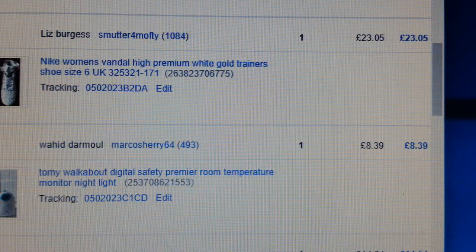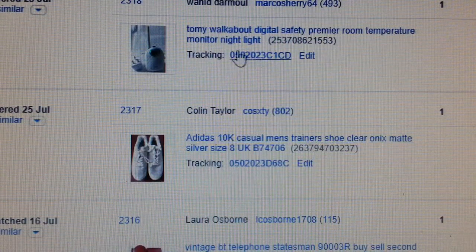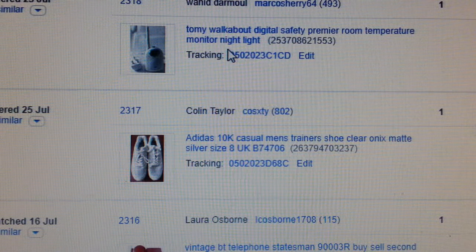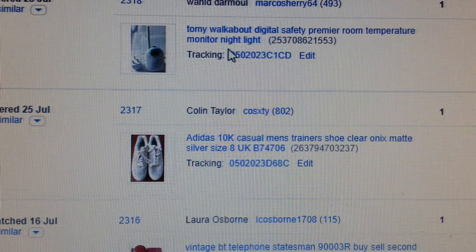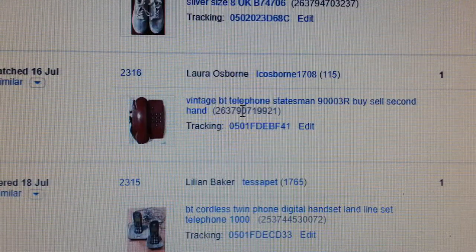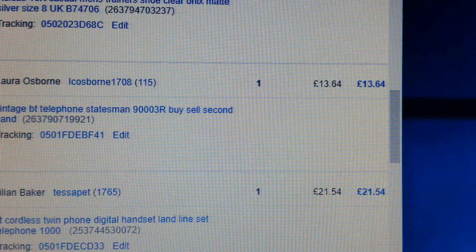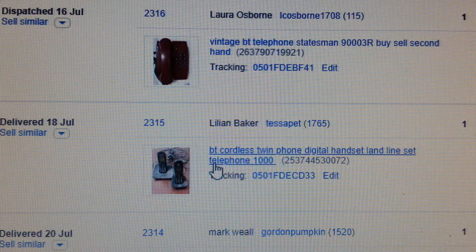Another pair of Nike that went for £23.05. Baby safety monitors — always pick them up if you find any. BT ones are good, Tommy is another brand — they're all good. I've sold another vintage BT phone here — paid two quid, got £13.64 back.